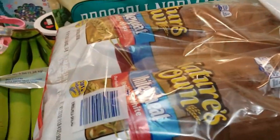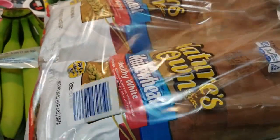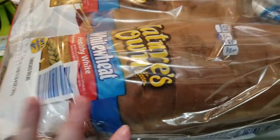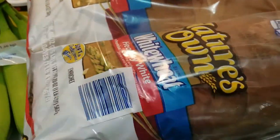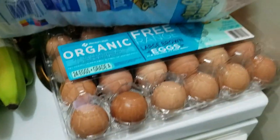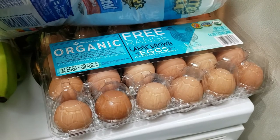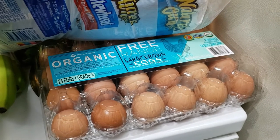Up here on the stove we have the Nature's Own white wheat bread — that's what everybody in the house seems to prefer, so that's what I get. I also got more eggs: the 24-count organic free-range large brown eggs.